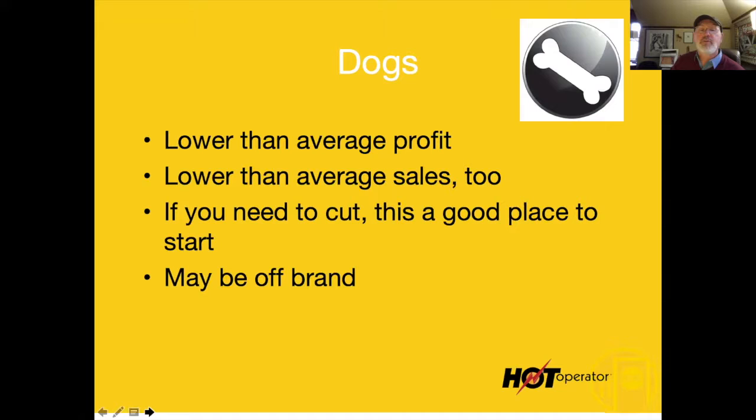Dogs — put them back in the ground when you find them. They're off-brand, they're not selling, and when they do sell they don't make any money, so we can just skip these items. If you're going to cut something from the menu, that's where you start.